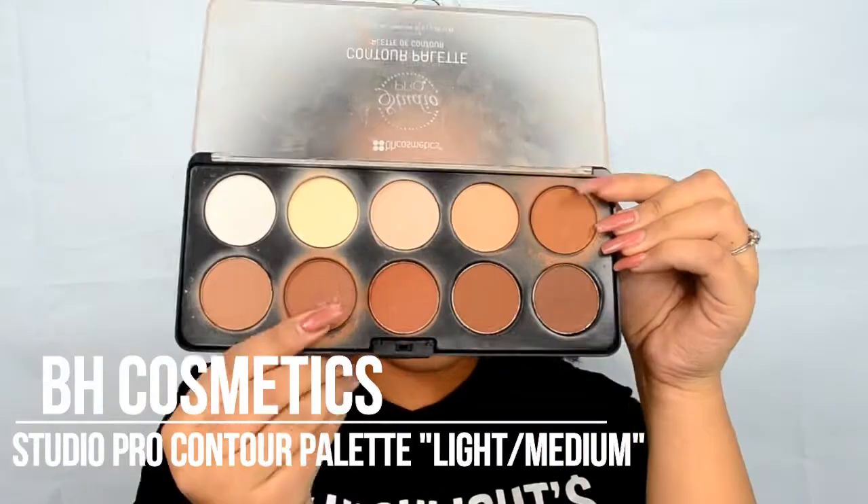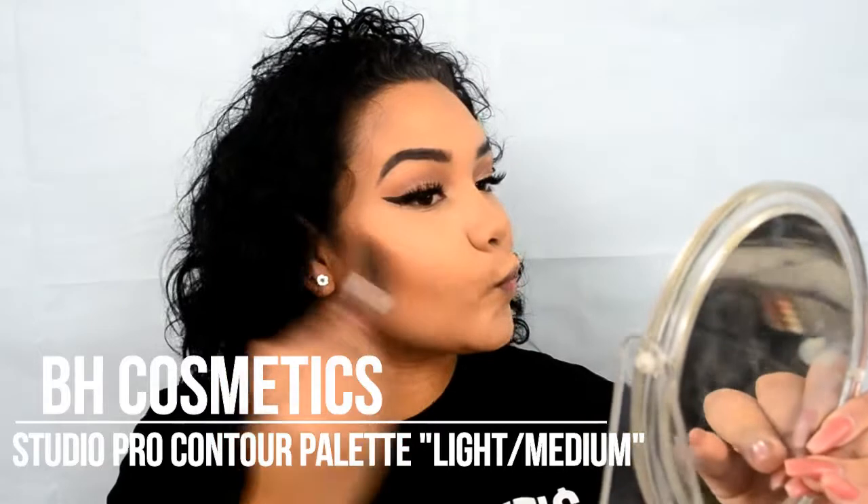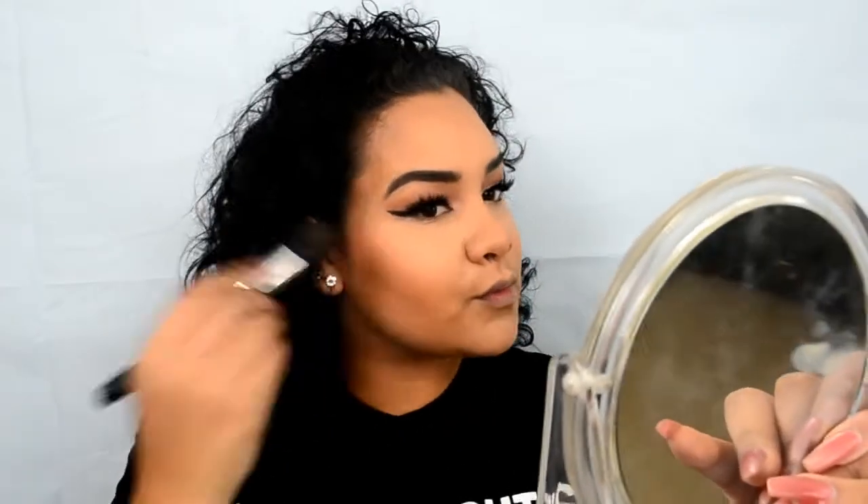To set that contour, I'm going to be using two colors from my BH Athletics Studio Pro Contour Palette — this is the light and medium palette.